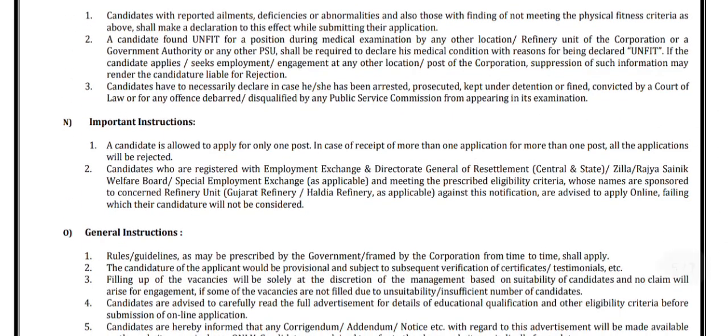A candidate is allowed to apply for only one post. In case of receipt of more than one application for more than one post, all the applications will be rejected.